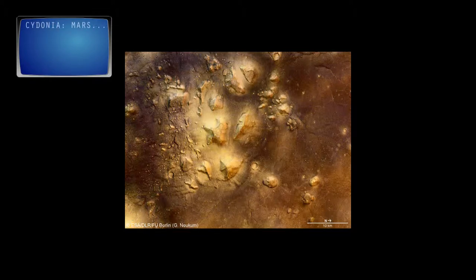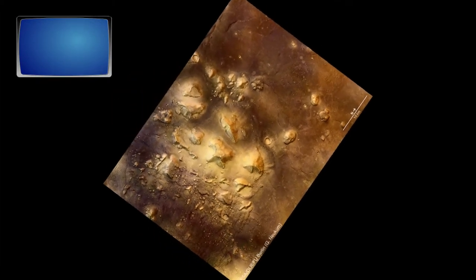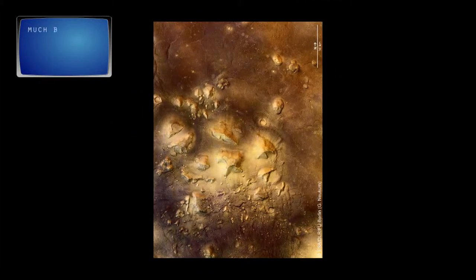Cydonia, Mars. Image source: ESA, European Space Agency. The image is oriented with north facing to the right. Let's fix that. Much better.